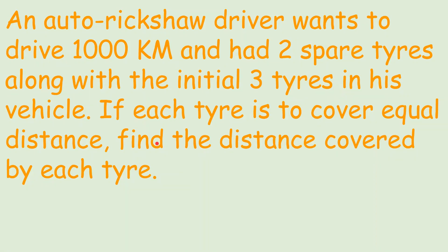This question tells us that an auto rickshaw driver wants to drive 1000 km and has two spare tires — that is two extra tires along with the initial three tires already in his vehicle. If each tire is to cover equal distance, find the distance covered by each tire. The auto is to travel 1000 km and it's the driver's job to switch the tires so that each tire covers equal distance.